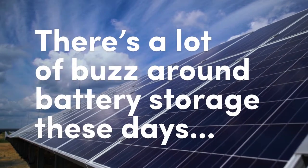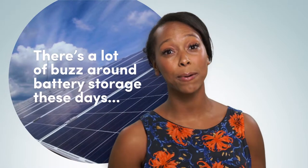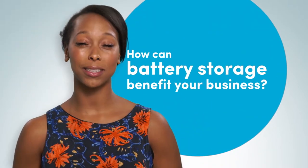There's a lot of buzz around battery storage these days. There's amazing potential out there and a lot of hype. What does it really mean for you? How can battery storage benefit your business?